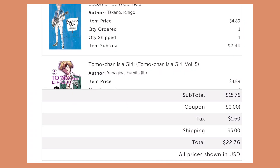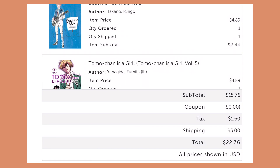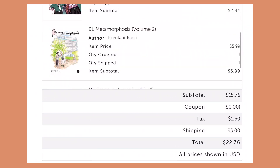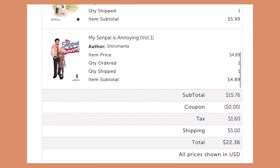My total was twenty-two dollars and thirty-six cents including shipping. I got four volumes: Become You was less than two-fifty with the buy-one-get-one 50% off, Tomo Chan was two-forty-four, BL Metamorphosis was six dollars, and My Senpai is Annoying was less than five dollars. Shipping was five dollars flat rate — I think you get free shipping if you buy thirty-five dollars or more, but there was nothing else I was really interested in. I still think twenty-two dollars is a good deal, coming out to about five-fifty per book.